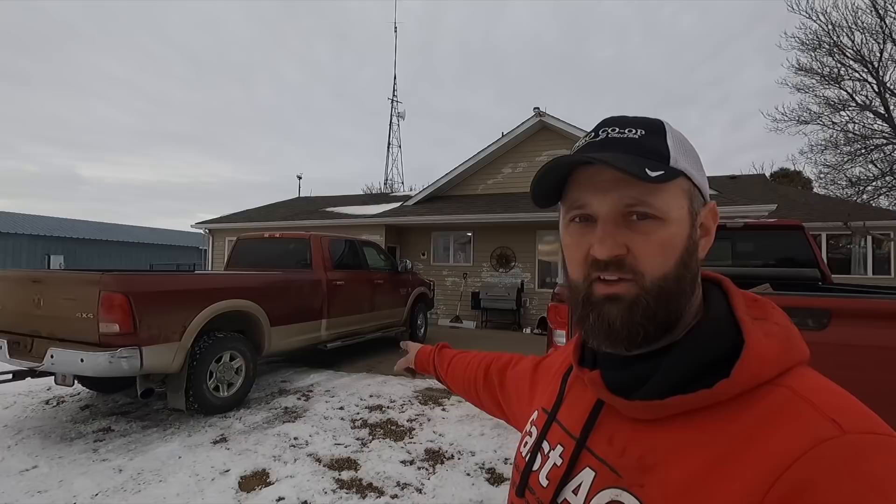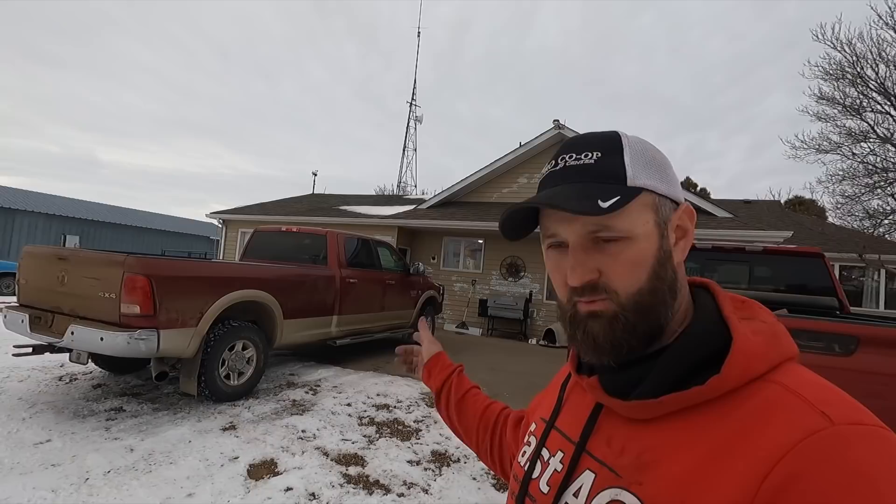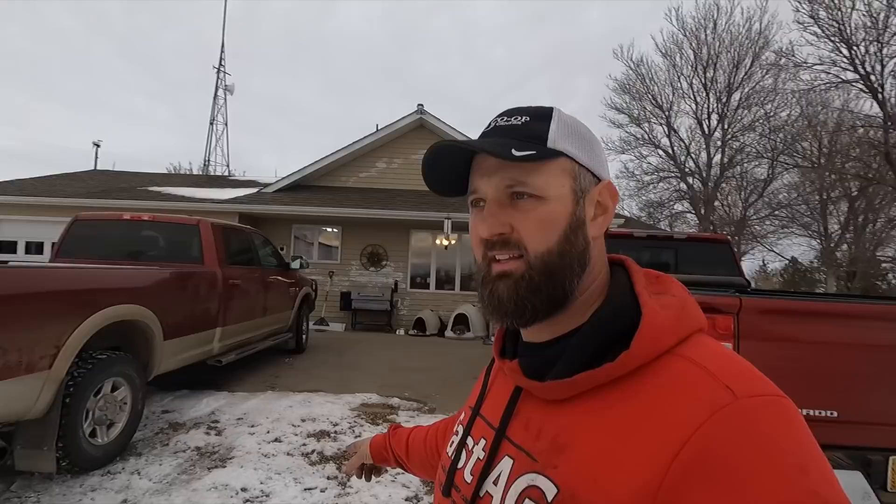That over there is my farm pickup, a 2011 Dodge diesel. So if I kind of compare back and forth between the two — that pickup was ordered new in 2010, this one was ordered new in 2020. I'll go over a few of the things I like about this and show you a few features I didn't know about when I ordered it.